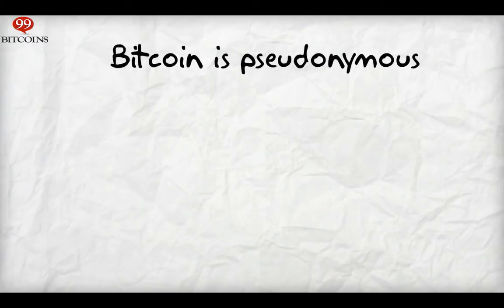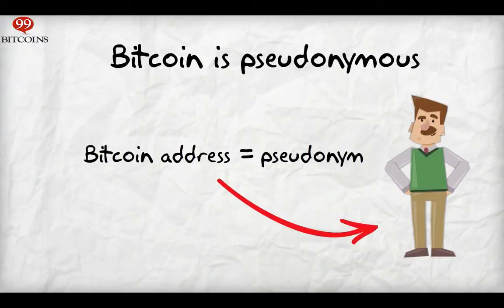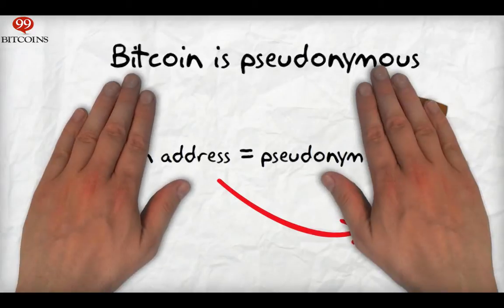Sending and receiving Bitcoins is like writing under a pseudonym. In Bitcoin, your pseudonym is the address to which you receive Bitcoin. If your address is somehow linked to your identity, it's exposed. Since all transactions on the Bitcoin network are recorded on the blockchain, people will now be able to know the amount of Bitcoins you own on this address, which address has sent you money, and which received money from you.